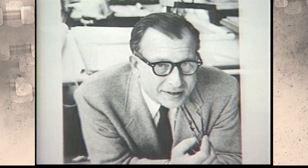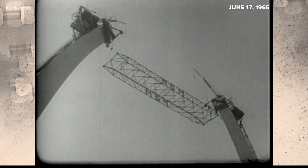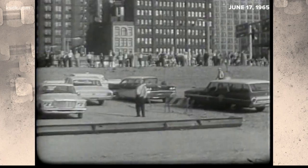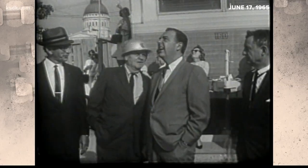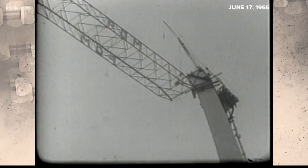Saarinen would not live to see that day — he died in 1961. The legs of the Gateway Arch were joined on June 17th, 1965, as hundreds of St. Louisans, including Mayor A.J. Cervantes, gathered to watch cranes raise a 58-ton strut.